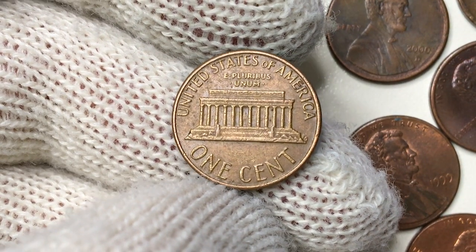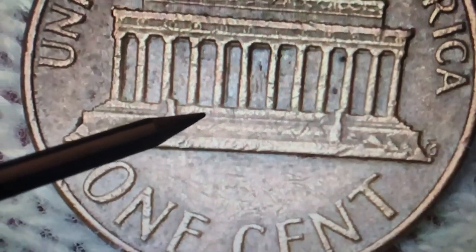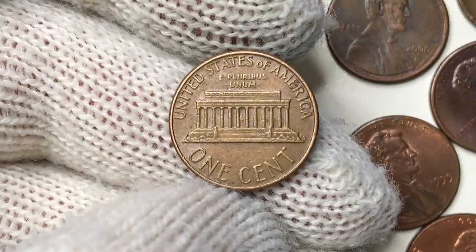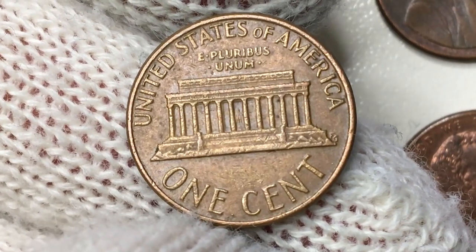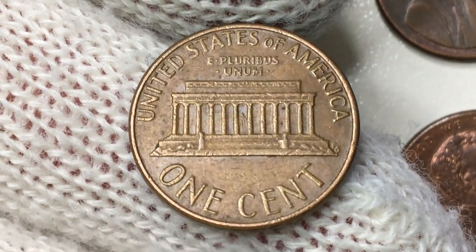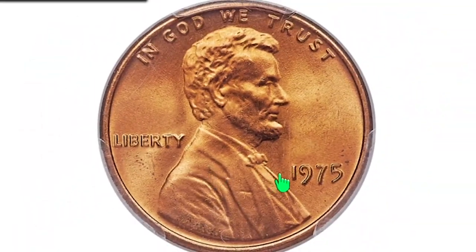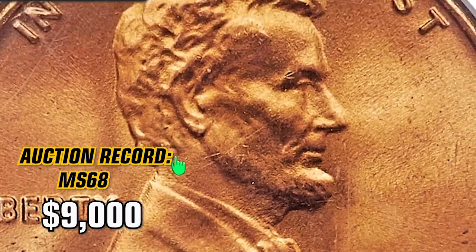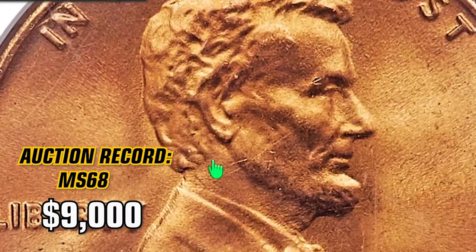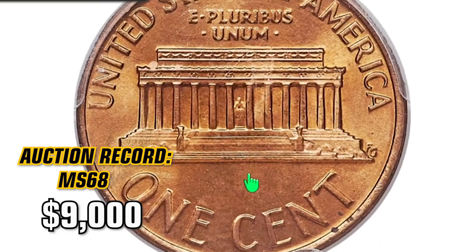When we turn it over, we see laser-sharp device elements. I've counted at least four steps of the Lincoln Memorial. Legends including denomination are stark, exhibiting slight fadings and abrasions on high points. Scattered traces of lustre also catch the eye. The holder of the auction record for this variety is a Lincoln cent graded MS68 — it's among the top three examples certified and was sold for nine thousand dollars in 2018.